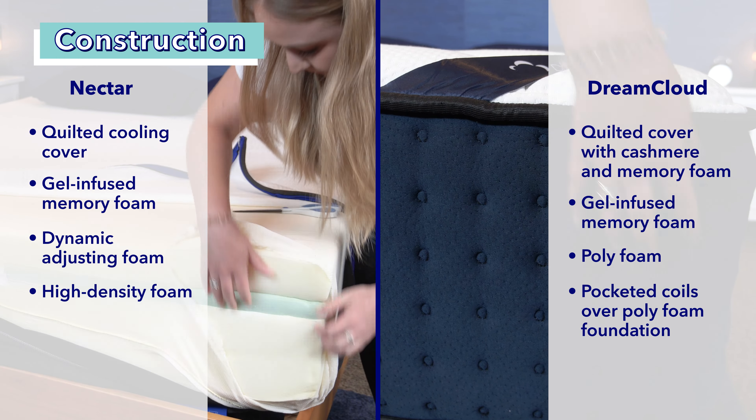Here at Sleepopolis, we like to rate firmness on a scale from one to ten. One is super soft like a fluffy cotton ball, ten is really hard like concrete, and we use six and a half as the standard for medium firm. Looking at both of these beds, I put the Nectar at about a six out of ten on the firmness scale and the DreamCloud at a seven out of ten, so the Nectar is a little softer.